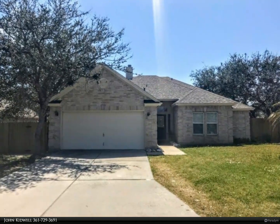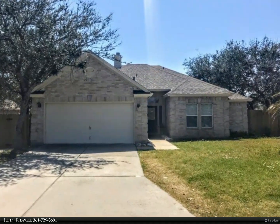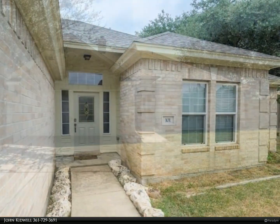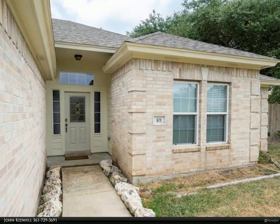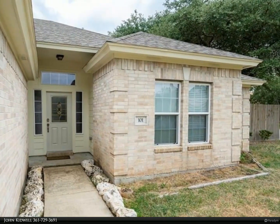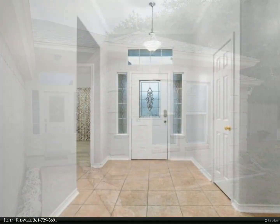This Key Allegro real estate property video is presented by John Kidwell. Available June 1st, two thousand dollars per month with a two thousand dollar deposit. Four bedroom, two bath brick home located in Whistler's Cove.